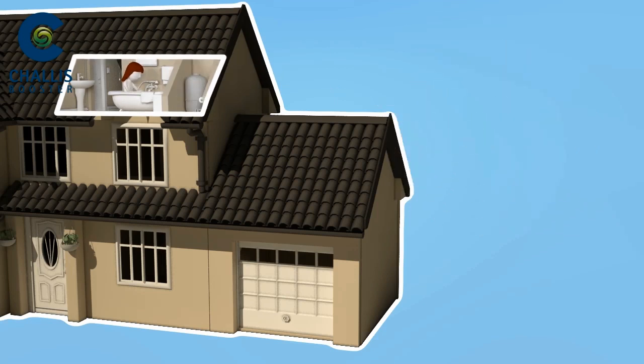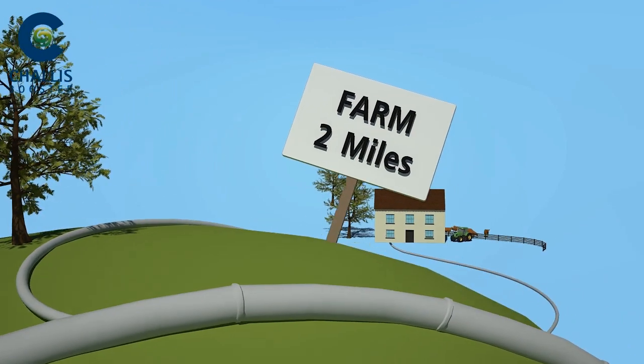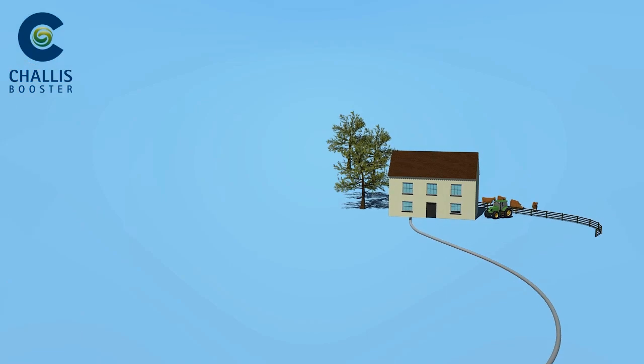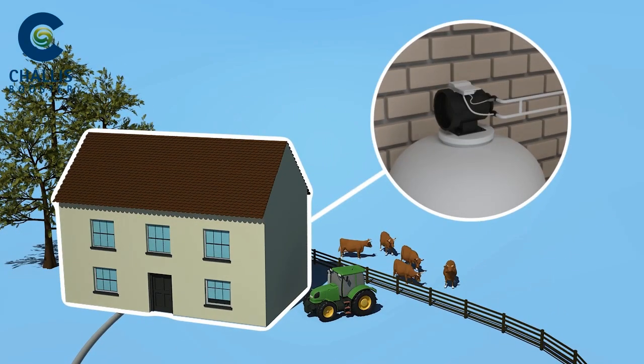If your mains water pressure can't cope even during periods of low demand, or if the distance from the mains is an issue, fit the compact CB1 Chalice Booster pump to give your system an extra boost.